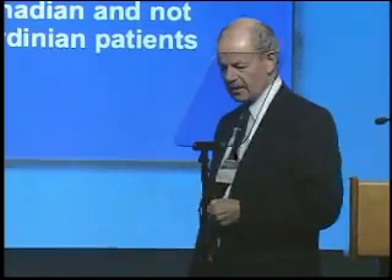He looked at two populations — those that were either severely affected or had so-called benign MS. He looked at the genes involved with these two particular populations, one in Canada and one in Sardinia in southern Italy. This is George — he and I were actually residents together at Cornell many, many years ago.